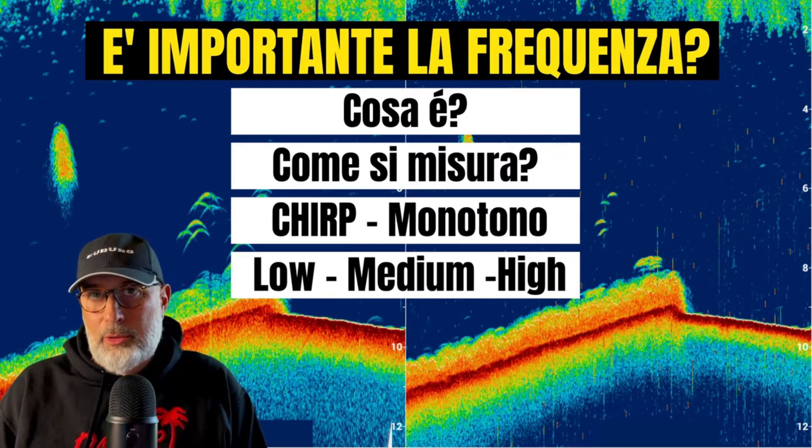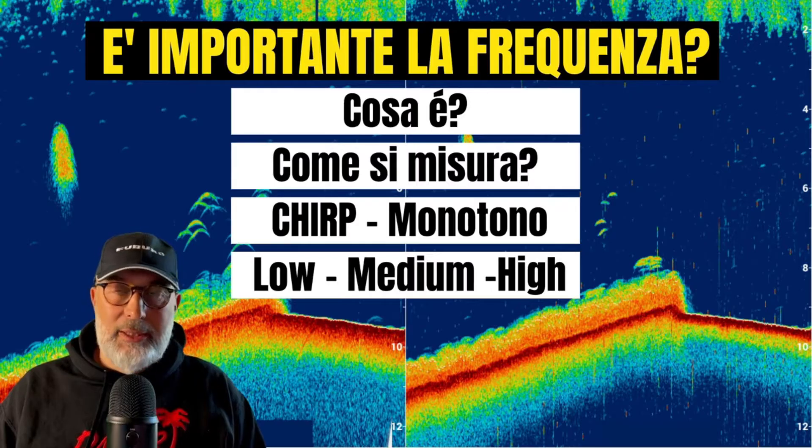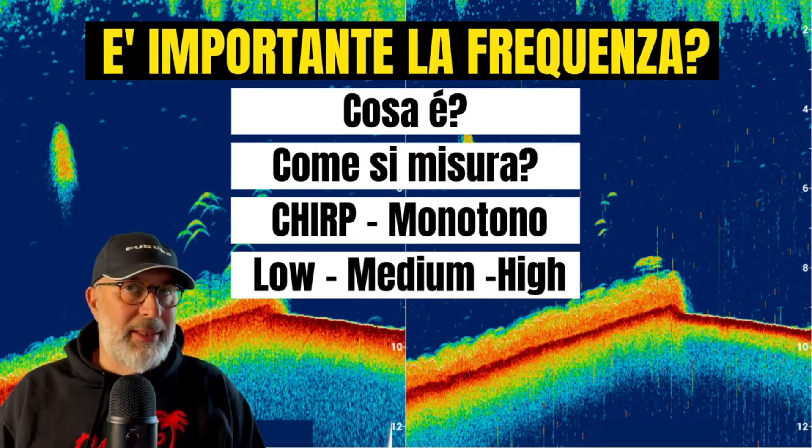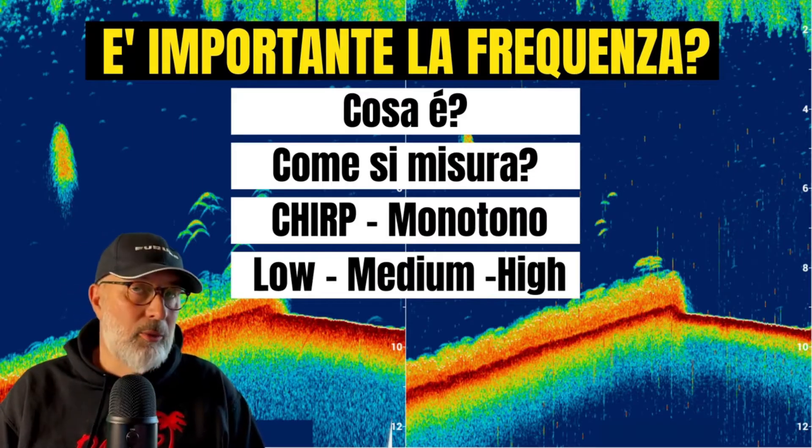Echo sounders that also have side scan or down vision use much higher frequencies. Later we will see why such high frequencies must be used, what advantages they have, and what disadvantages.